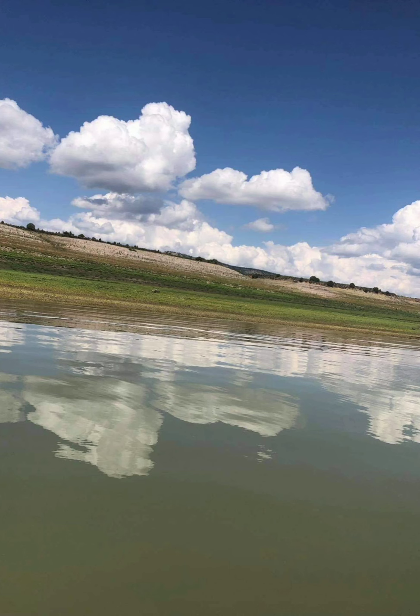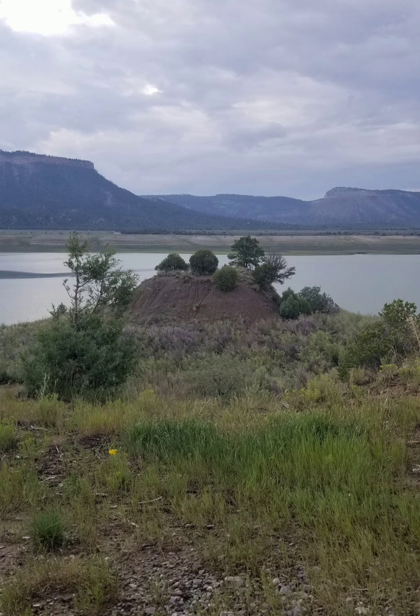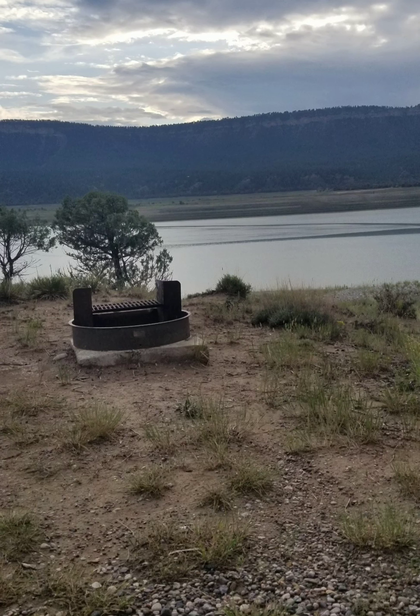We camped at a developed site at Elk Run Campground on a ridge with a view of the lake and peninsula. There's great hiking here, as well as fishing, boating, and kayaking on the lake.